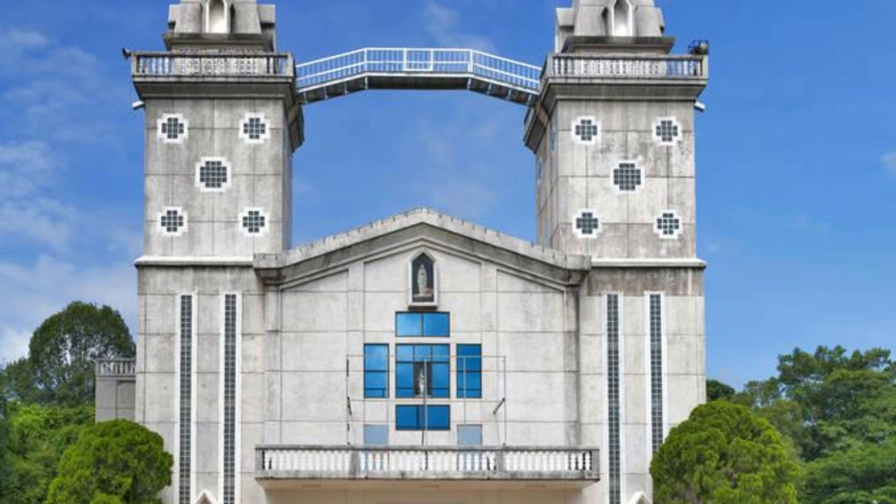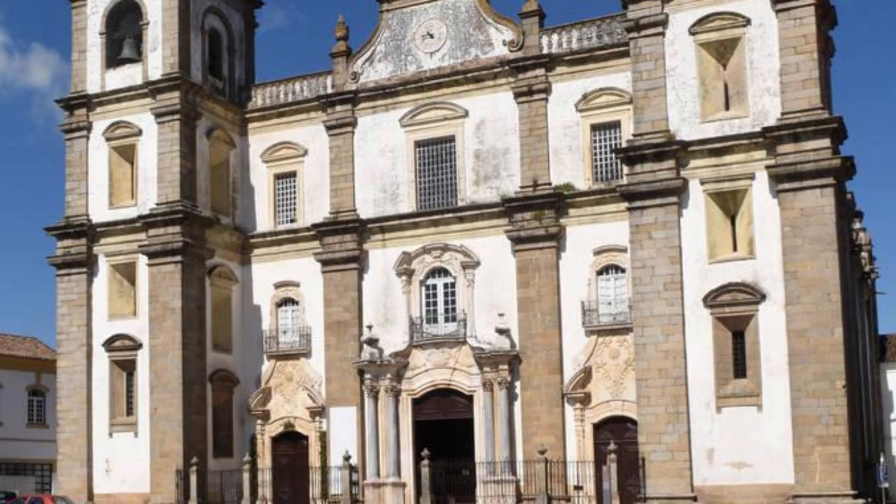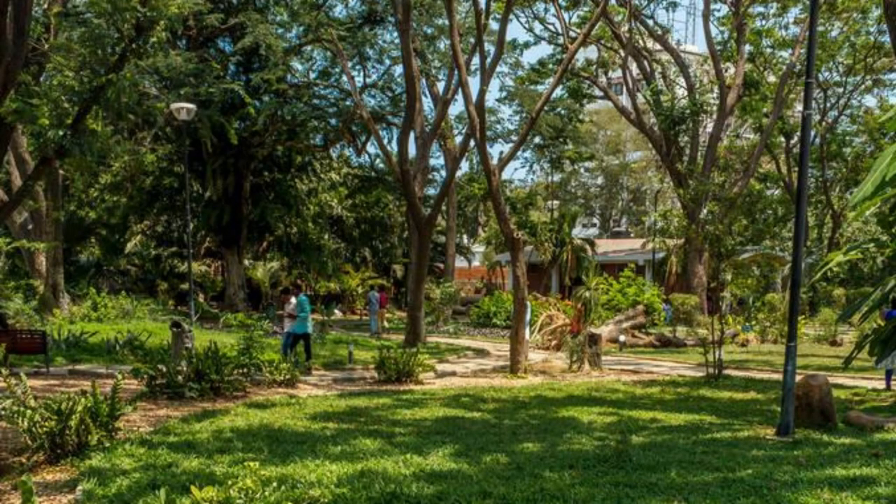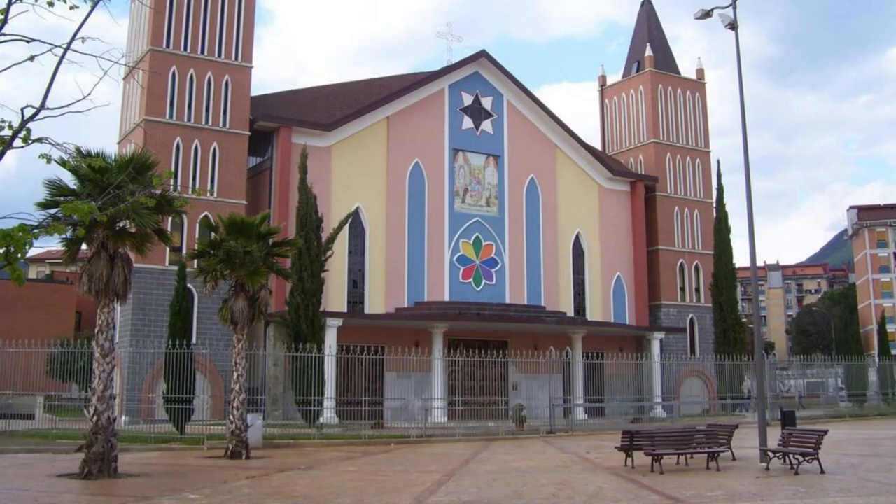Baucau Cathedral. Marvel at the beauty of Baucau Cathedral, a historic landmark located in East Timor's second-largest city. Built in the Portuguese colonial style, this cathedral features stunning architecture, intricate stained-glass windows, and ornate decorations. Attend a church service or simply admire the cathedral's beauty and serenity. Explore the surrounding gardens and plazas, perfect for quiet reflection and relaxation. Baucau Cathedral is a symbol of faith and a must-visit destination for cultural enthusiasts.